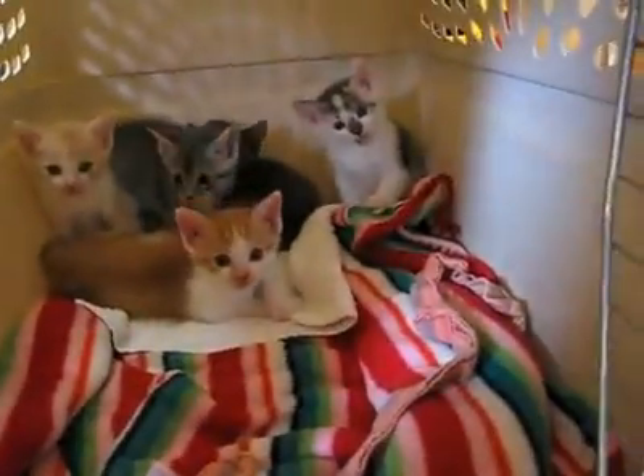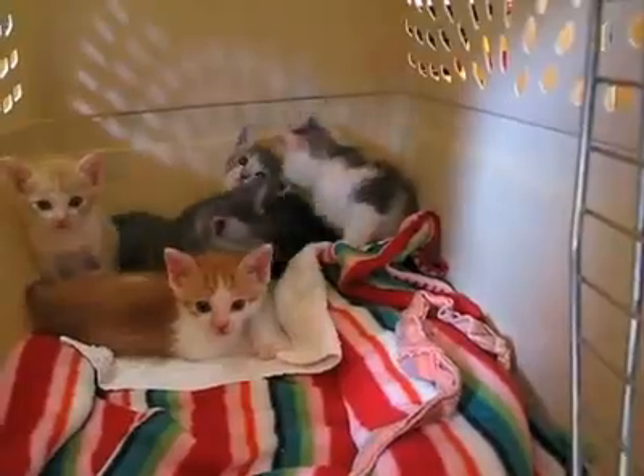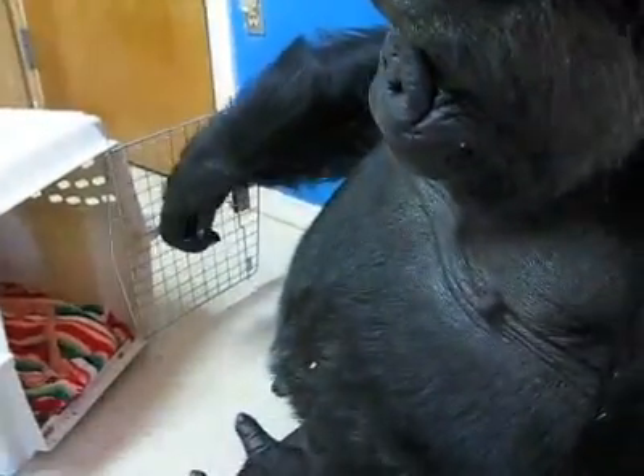Just open the door. Let's see those kitties. There's five of them, Coco. I see them. They're very cute. You can reach in and pick the one you like. Coco's studying the kitties.